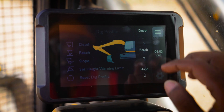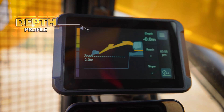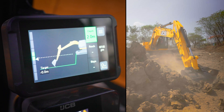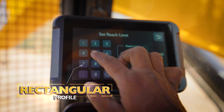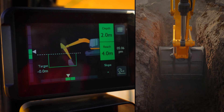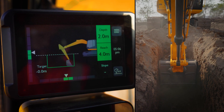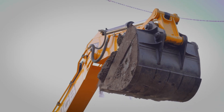JCB IntelliDig assists in multiple profiles such as Depth Profile to achieve desired depth at your fingertips, accurate rectangular profile by selecting reach and depth values, and height warning limit to execute the digging operation with safety.